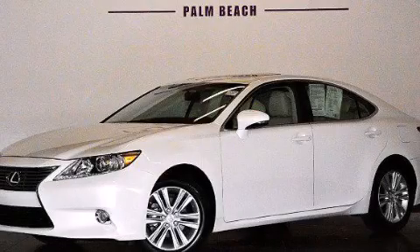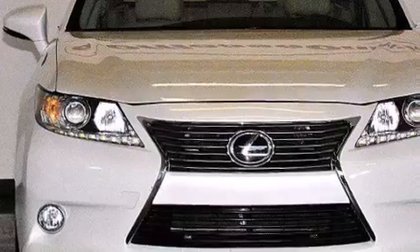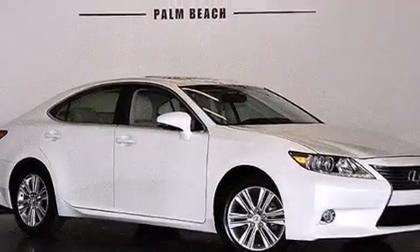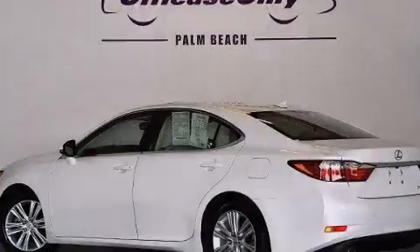This is a 2013 Lexus ES350 with great fit and finish. It has a 3.5 liter 6-cylinder engine and a 6-speed automatic transmission. Plus, having just come off lease, this Lexus is in like new condition.